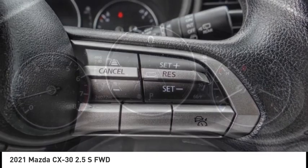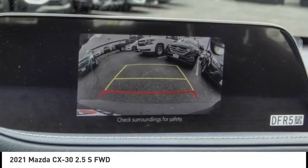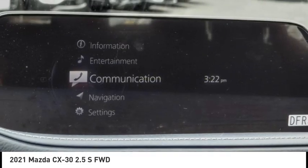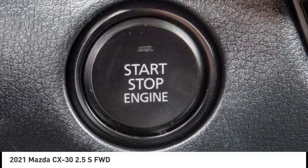This vehicle has less than 25,000 miles. Here are some of this vehicle's great options: rain-sensing wipers, electronic stability control, alloy wheels, rear spoiler, brake assist, and traction control.